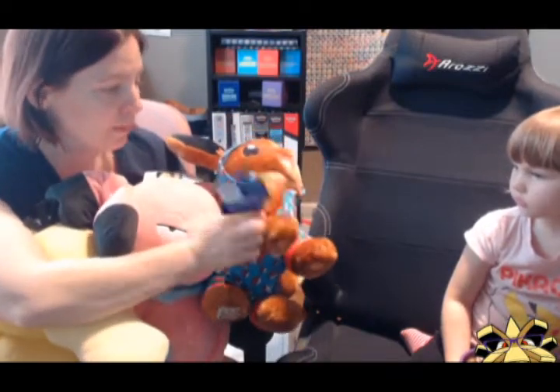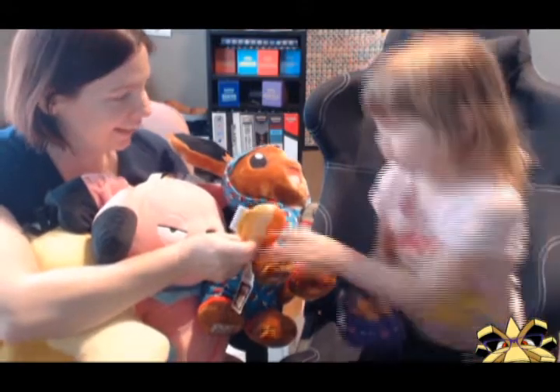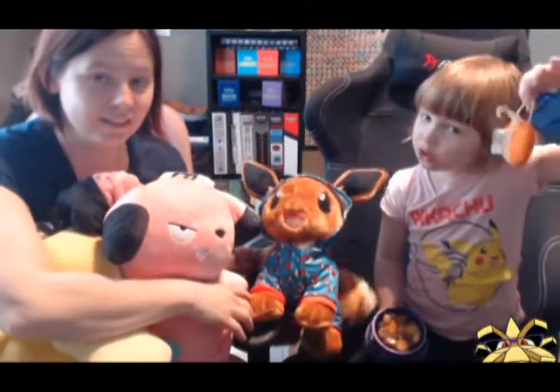We also have here a Poke Puff. Does Evie like this? Yes, it's her second favorite type of food — it's her dessert. She only eats it for dessert; I never give it to her unless it's her dessert time.